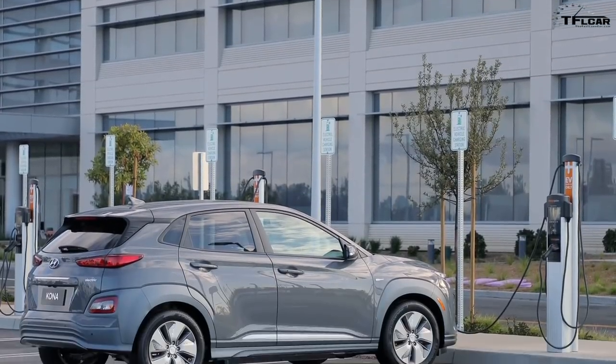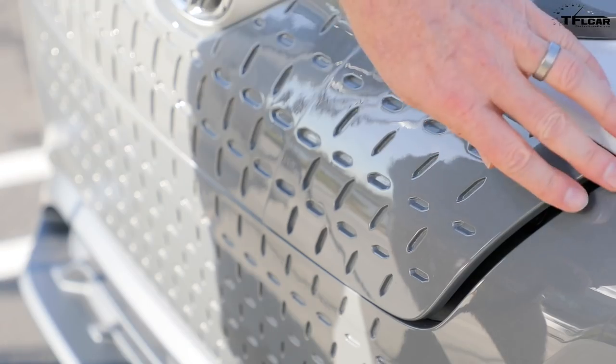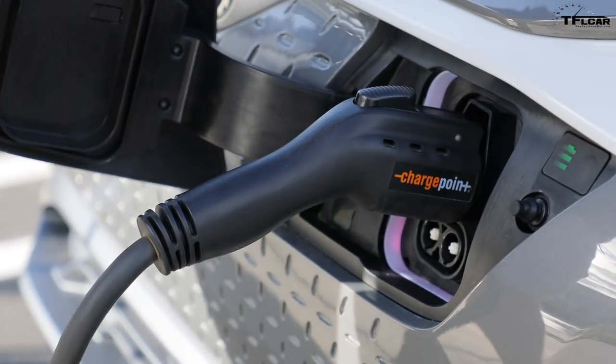The vehicle is also available with fast charging, which you can find at public chargers. There, the battery is capable of charging up to 75 kilowatts, which translates into about 125 miles in 30 minutes, or 80% of the battery in 54 minutes.